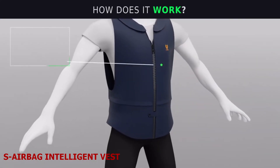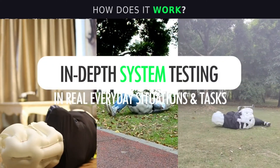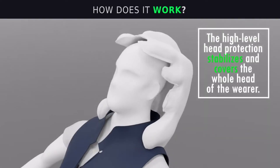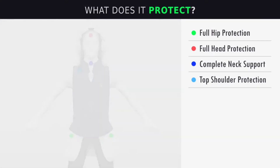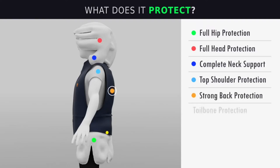S. Airbag Intelligent Vest. Falls are the leading cause of injury and death among older adults. Every year, millions of seniors suffer from fractures, head trauma, and other complications due to falls. But what if there was a device that could sense when a fall is happening and cushion the impact? That device is S. Airbag Intelligent Vest — the industry's most advanced wearable anti-fall device. It is a smart garment that uses an intelligent algorithm to monitor body movements and detect falls, with 30 micro-actuators embedded in the fabric that inflate airbags in 0.08 seconds when a fall is detected.